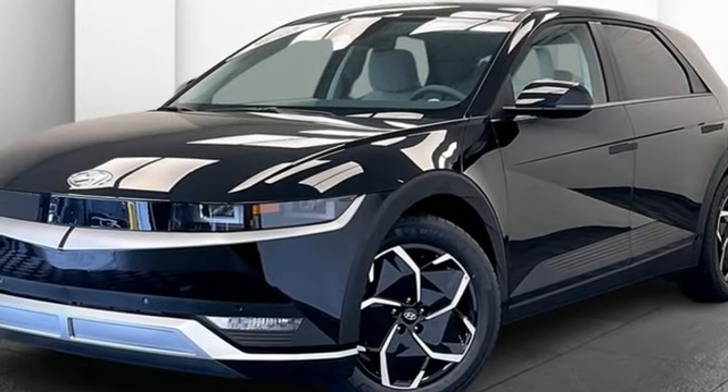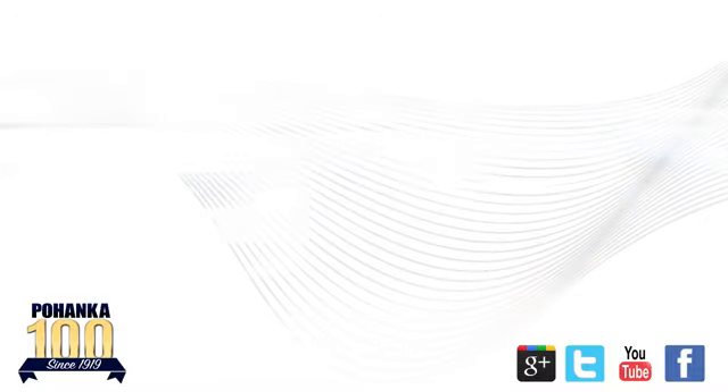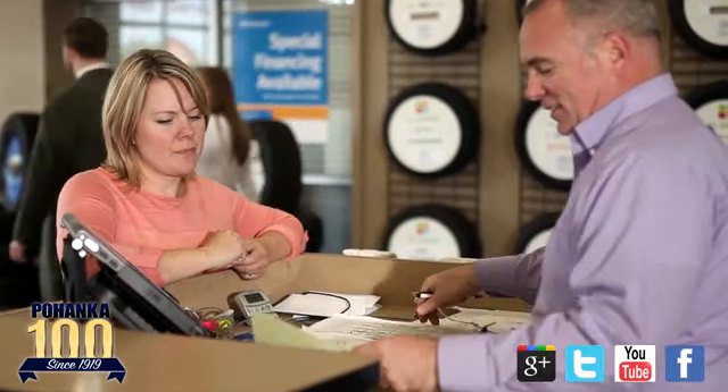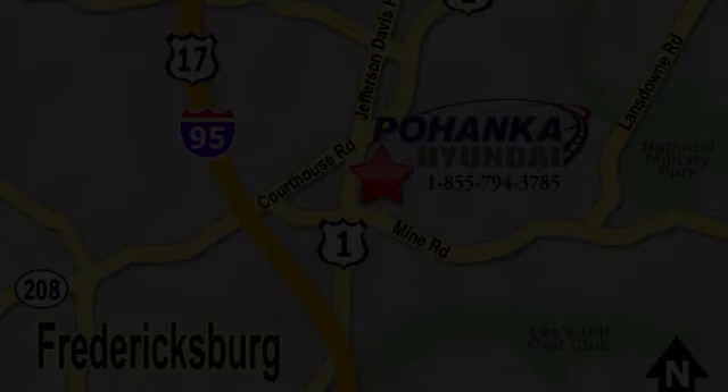Start your next adventure today. Great service, great selection, and low prices — that's why Poheka Hyundai of Fredericksburg is a great place to buy a car. Visit today, located on Route 1 in Fredericksburg, Virginia.